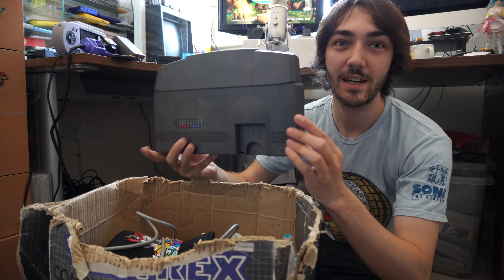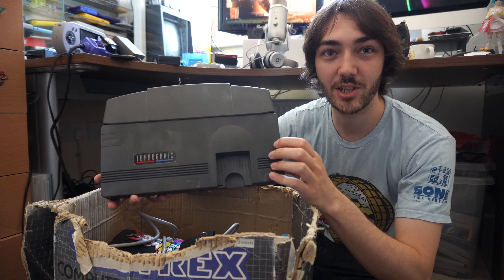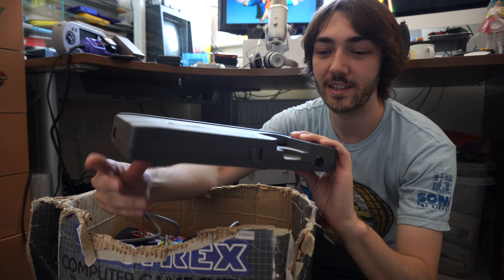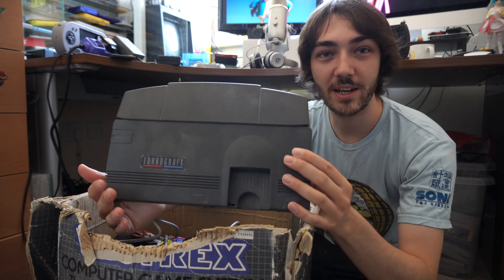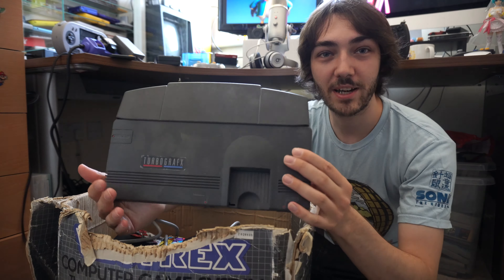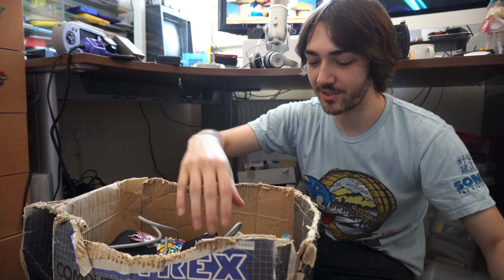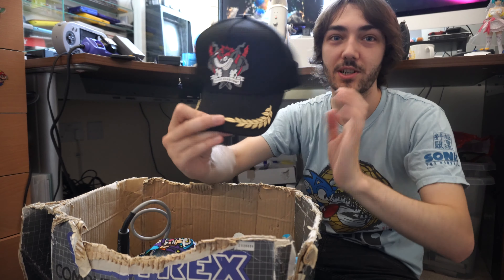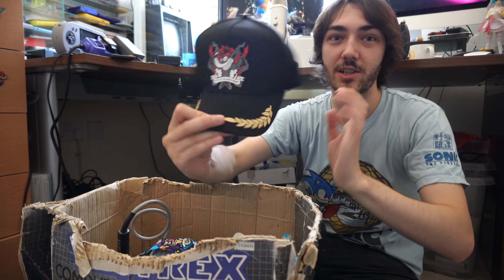This is kind of interesting — this is the PAL TurboGrafx, something that a lot of people don't even know we actually got here in the UK. It's basically the same as the American TurboGrafx but limited to 50Hz, so it's not quite as good as that version. There's also the Crash Bandicoot hat that Numbskull sent me for the Crash Team Racing episode — I'll put a link in the description.